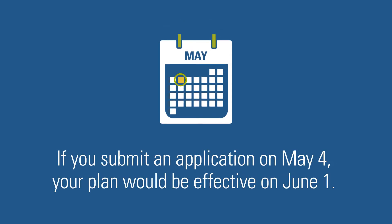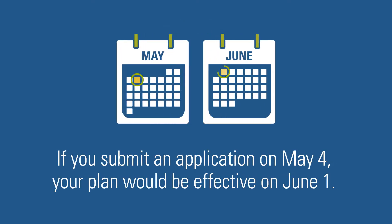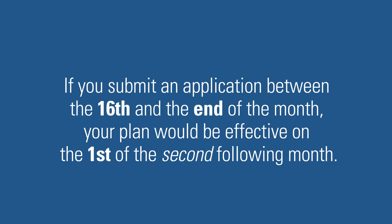This means that if you submit an application on May 4th, your plan would be effective on June 1st. However, if you submit an application between the 16th and the end of the month, your plan would be effective on the 1st of the 2nd following month.